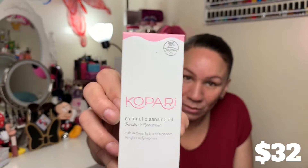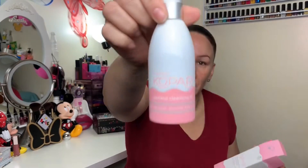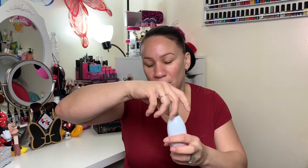The next thing we have in here is a Copari Coconut Cleansing Oil, and it's non-GMO, silicone-free, paraben-free, and phthalate-free — whatever that name is. That's what the packaging looks like. It's a big bottle with a little pump on the top. It doesn't smell like anything, or maybe it's because I have that cream on and I can only smell the cream.